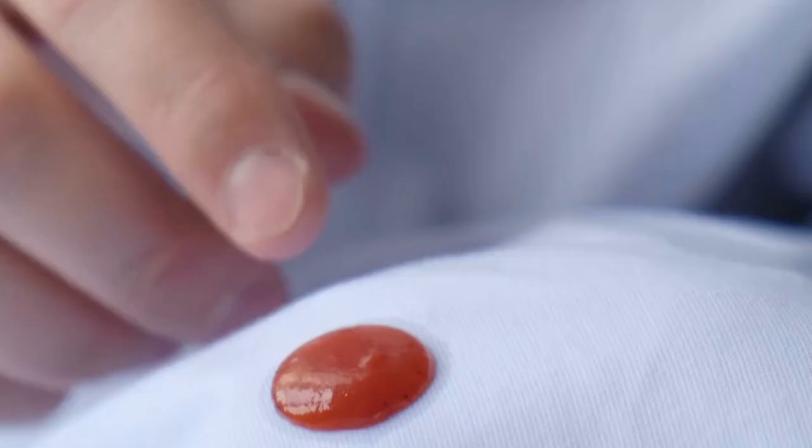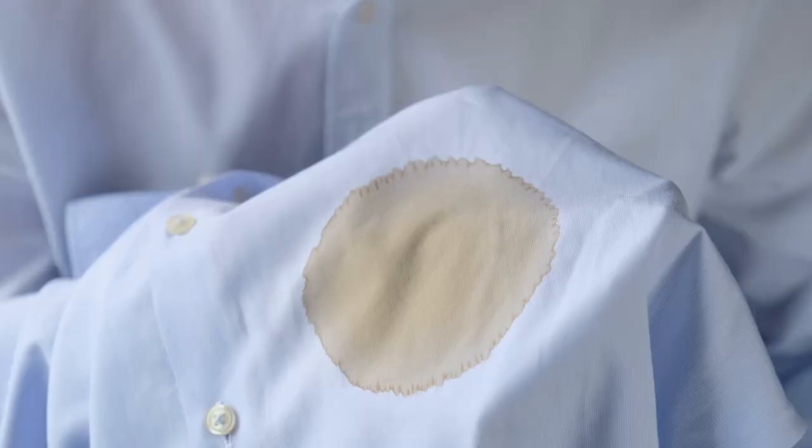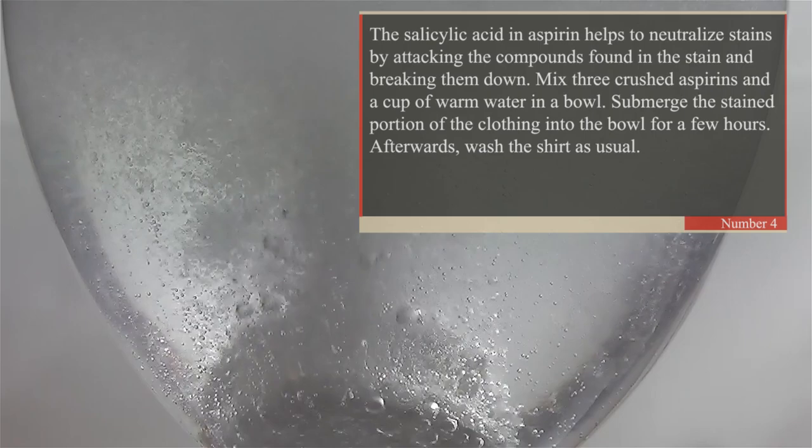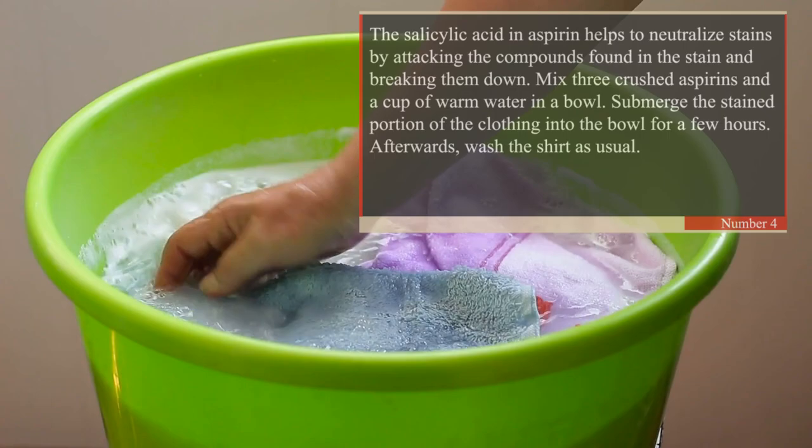4. Remove Stains. The salicylic acid in aspirin helps to neutralize stains by attacking the compounds found in the stain and breaking them down. Mix three crushed aspirins and a warm cup of water in a bowl. Submerge the stained portion of the clothing into the bowl for a few hours. Afterwards, wash the shirt as usual.